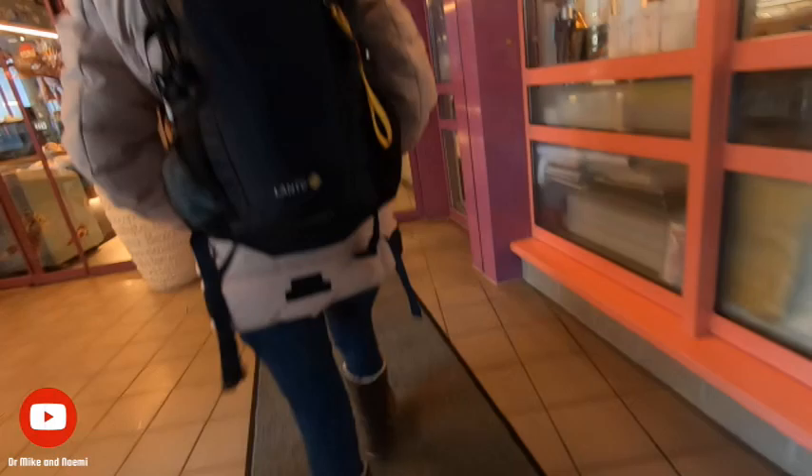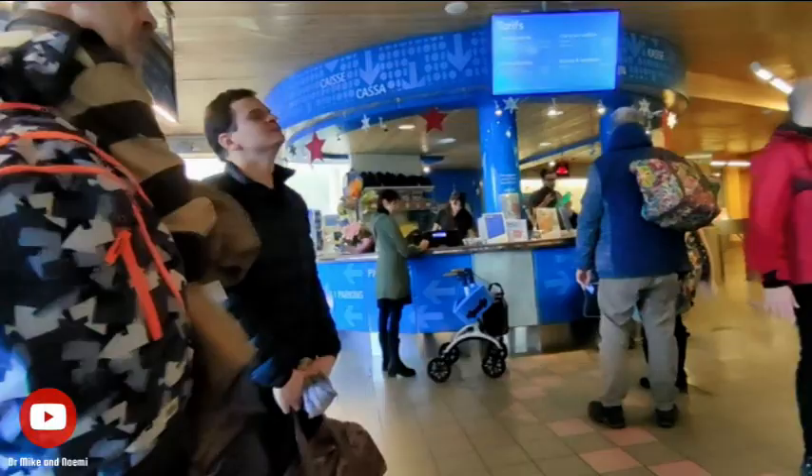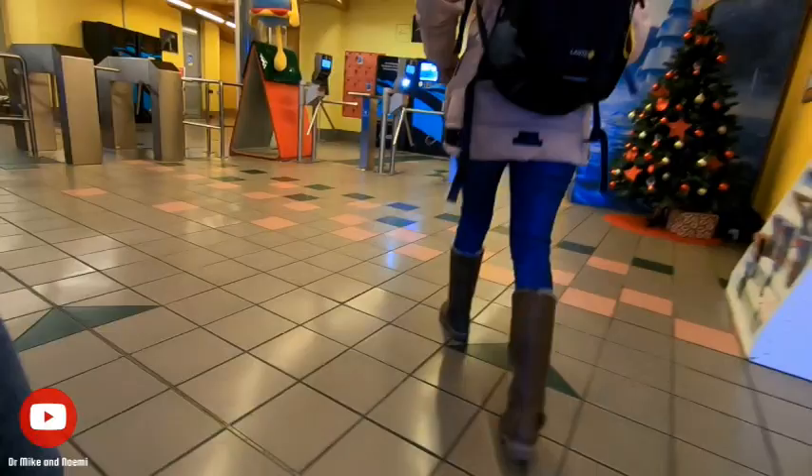You can buy a daily pass for a couple of hours or the entire day. If you buy a day pass, you can leave and come back if you want to go for a walk outside or eat your lunch outside, which is very convenient.